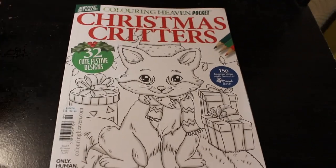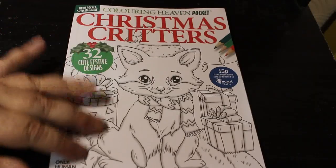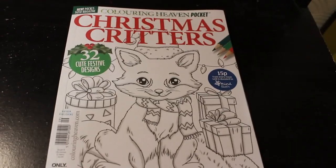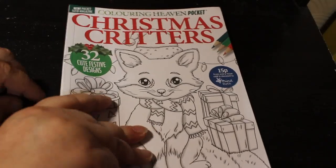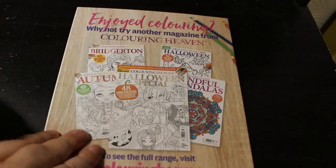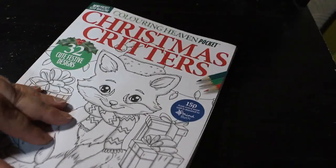Hi everybody, today I am going to do a flip through the Colour in Heaven Pocket magazine which is Christmas Critters. I only buy these every now and again if it's something I really like. I've only got three of them which was Glass Jars, the Halloween one, and the Christmas one because I tend to buy all the Christmas ones. This is Christmas Critters — 32 cute festive designs. On the back it's just got some adverts for their other colouring magazines.